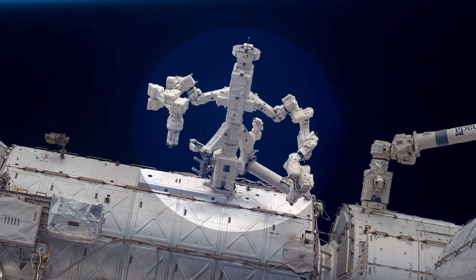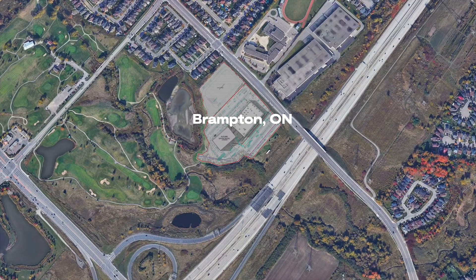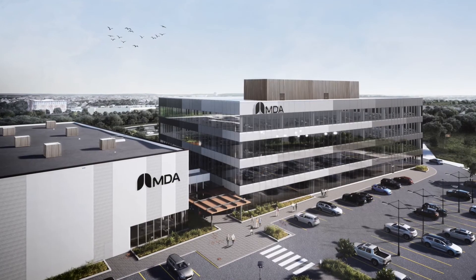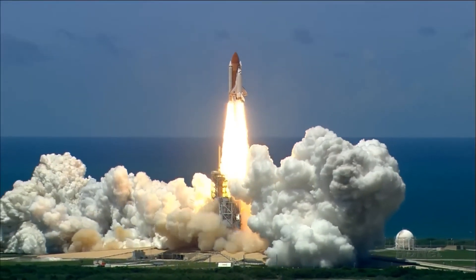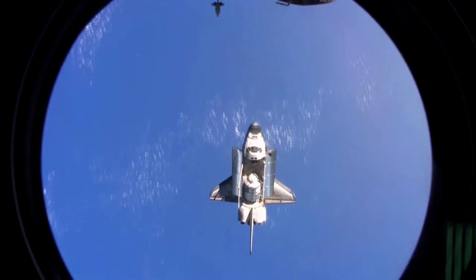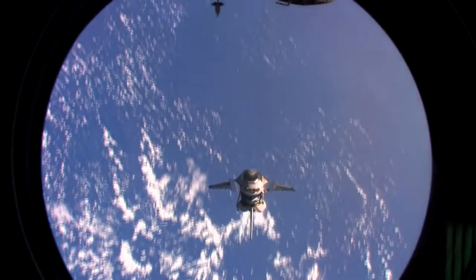This robot is Dexter, also known as the Special Purpose Dexterous Manipulator, built by MDA Limited, a Canadian space tech company. It was launched on the Space Shuttle Endeavour in March 2008 on mission STS-123. Once in space, it was latched onto the International Space Station at one of its grapple fixtures, costing more than 200 million dollars.